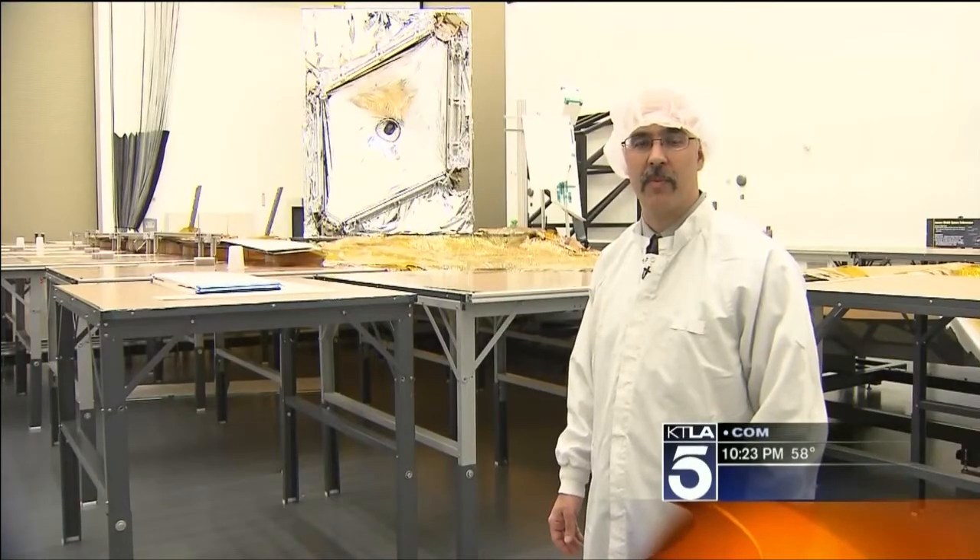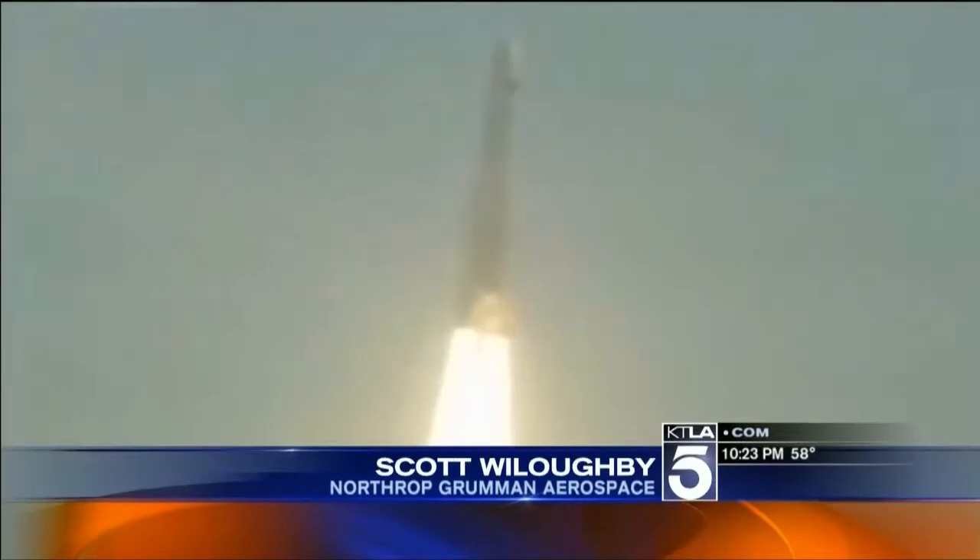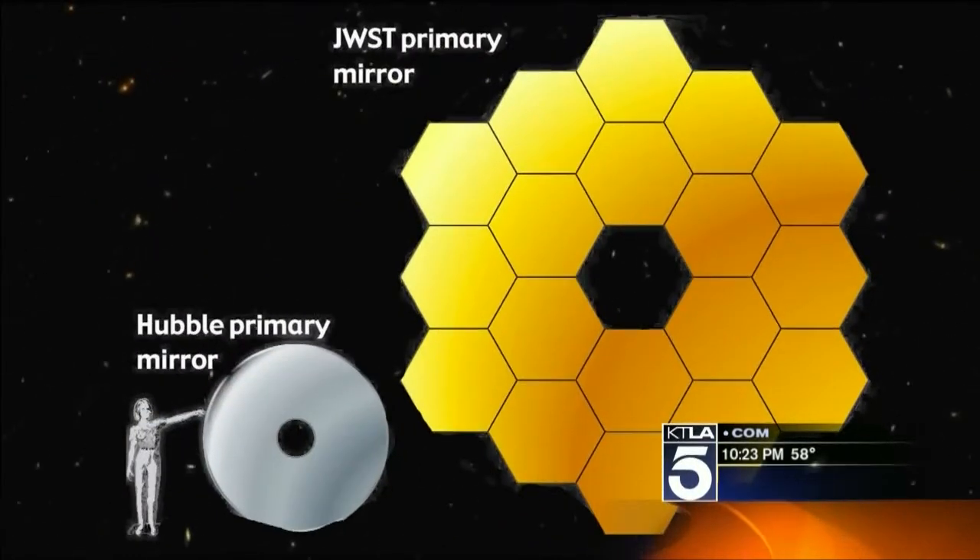I'm Scott Willoughby, program manager for NASA's James Webb Space Telescope. Launching on a rocket in 2018, the Webb Telescope — named for a man who ran NASA in its golden age — is a bigger and better look into space than Hubble could ever provide. In these optics, we could fit seven Hubble Telescopes.